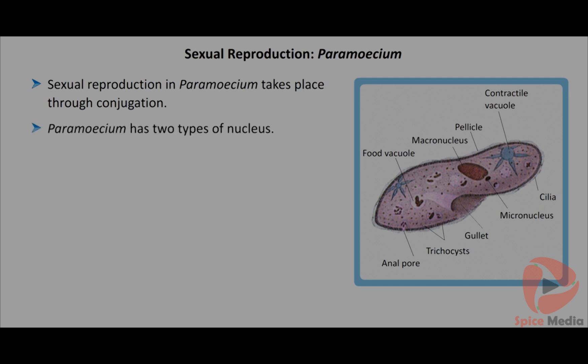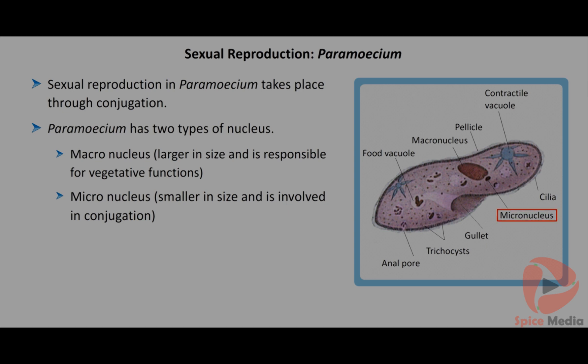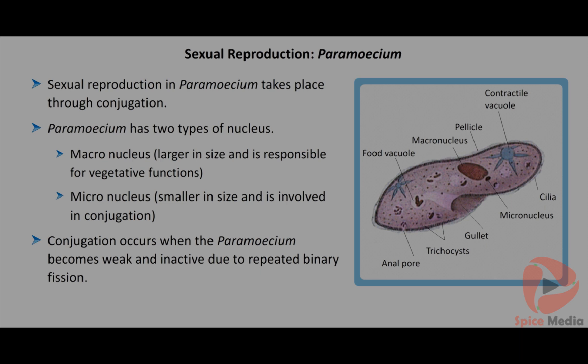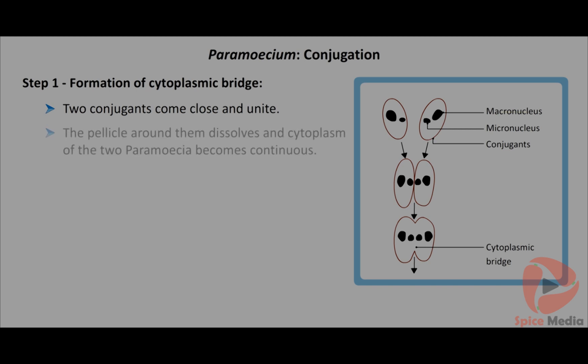Paramecium has two types of nuclei: macronucleus and micronucleus. The macronucleus is larger and responsible for vegetative functions; the micronucleus is smaller and involved in conjugation. Paramecium undergoes conjugation when it has become weak and inactive due to repeated binary fission. Conjugation takes place in five steps. Step 1 - Formation of cytoplasmic bridge: two conjugants come close and unite; the pellicle and outer covering dissolve, and the cytoplasm of the two paramecia becomes continuous through a cytoplasmic bridge.